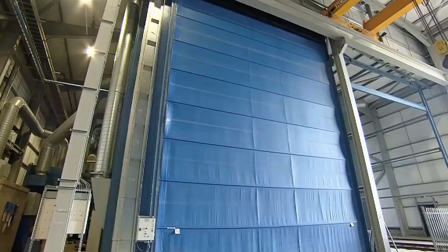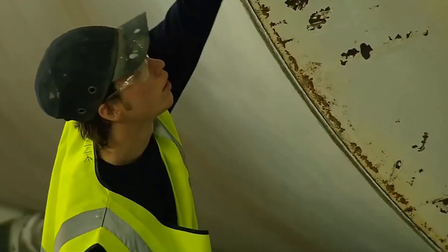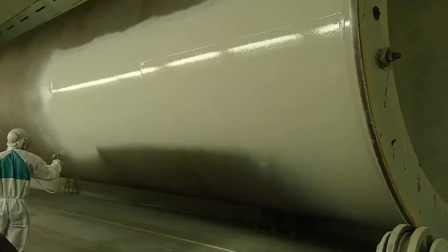After welding, the pipe is subjected to further forming processes like sizing and shaping. This can involve passing the welded pipe through a series of rollers or dies to ensure accurate dimensions and the desired shape.